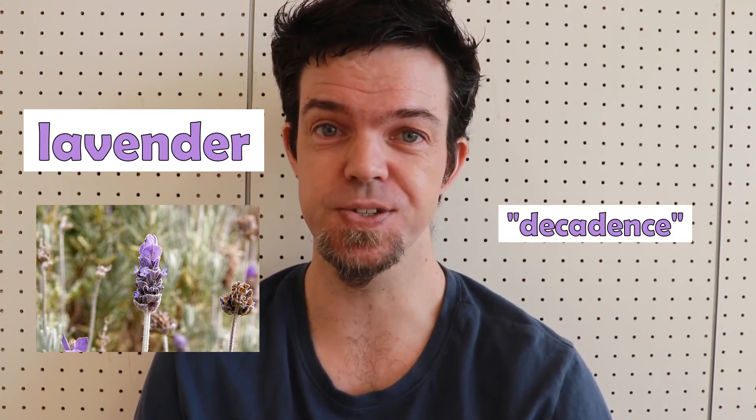Lavender. This color is a light violet. It comes from the color of the lavender plant. This color symbolizes decadence.